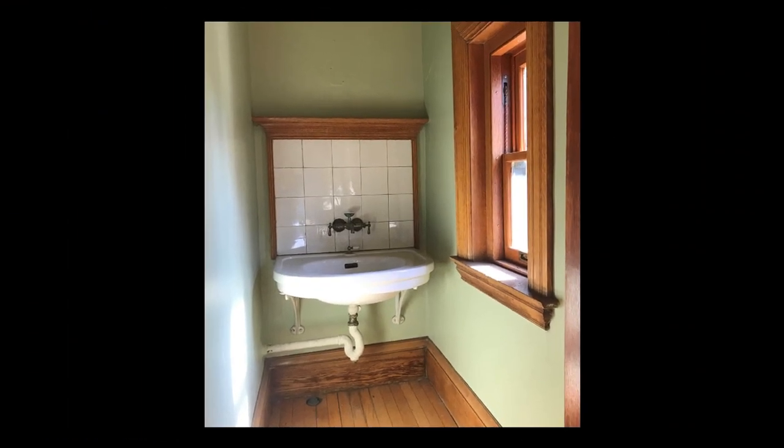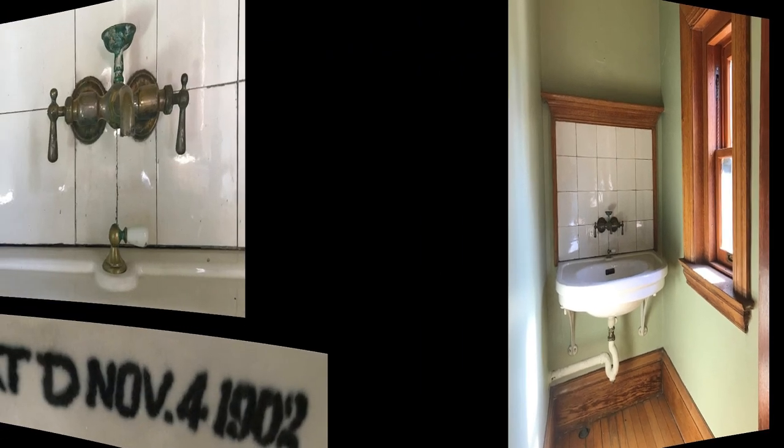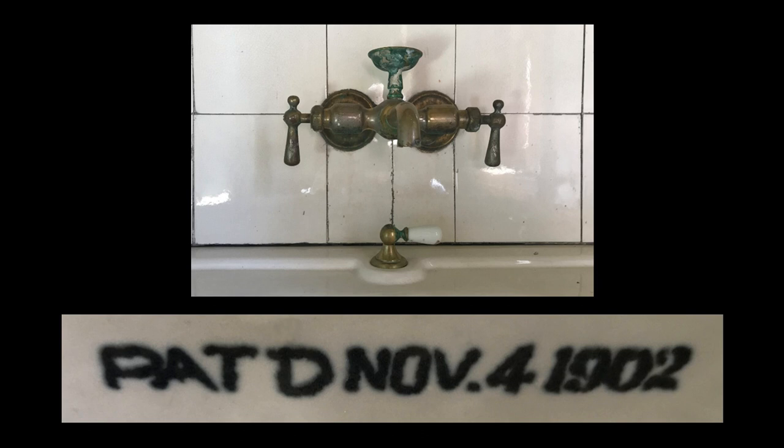One space that survived relatively intact is the washroom in the courtyard guest room, usually occupied by female guests. As the name suggests, the room only contains a sink for washing up, its original tile backsplash still intact, surrounded by oak trim. For functions other than washing, the guest would go down the hall and share the full bathroom with the Glessner's daughter, Fanny. The faucet for this sink is believed to be original and appears identical to the one visible in the photo of George's bathroom.